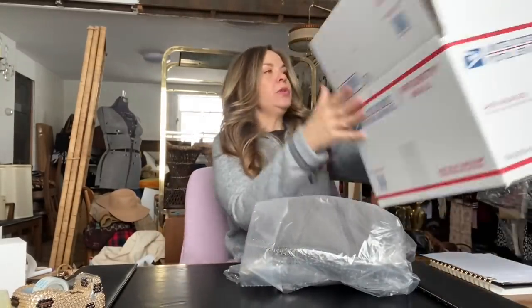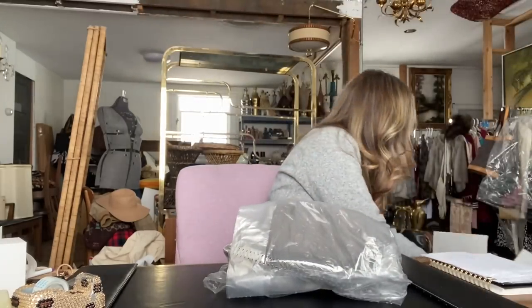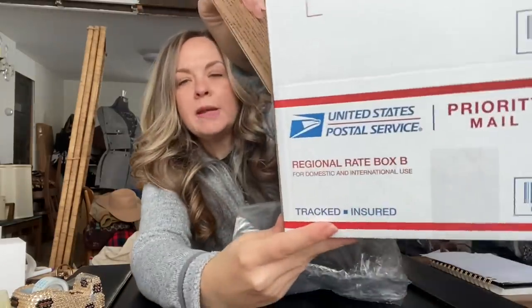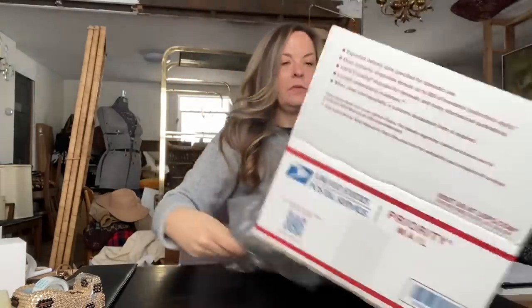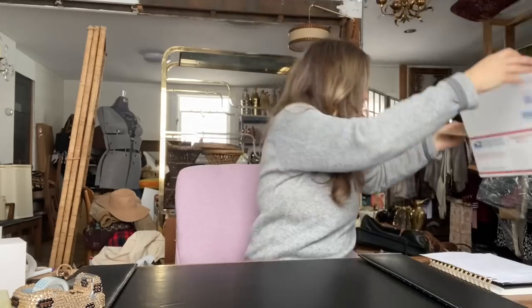For this, I'm going to use the regional rate box B because it's just about the perfect size for this hat. We can use those with Poshmark no matter where they are going — I have used them quite a few times without issue.